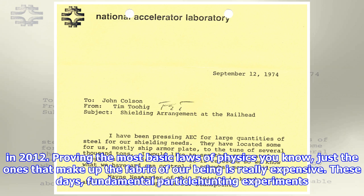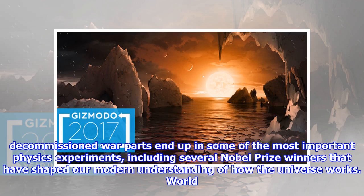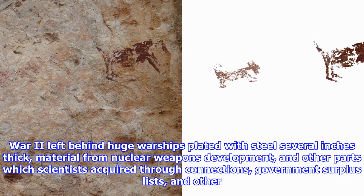Proving the most basic laws of physics — just the ones that make up the fabric of our being — is really expensive. These days, fundamental particle-hunting experiments can cost billions, so recycling is common. Parts are frequently swapped between machines. Magnets originally built for medical imaging machines can find their way into nuclear physics research, and sometimes decommissioned war parts end up in some of the most important physics experiments, including several Nobel Prize winners that have shaped our modern understanding of how the universe works.